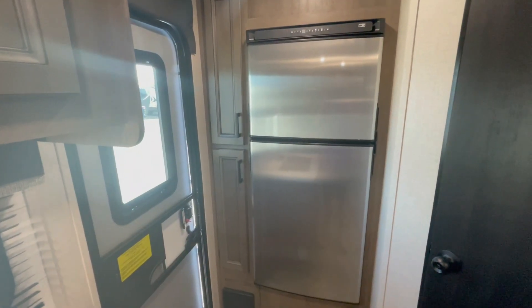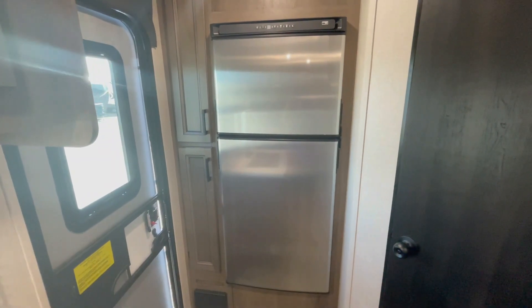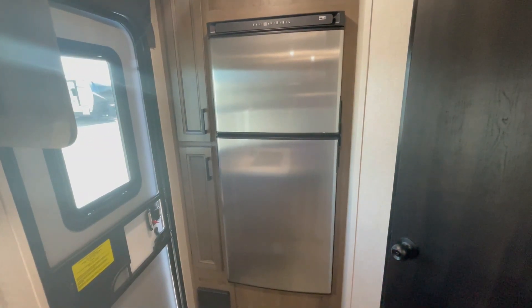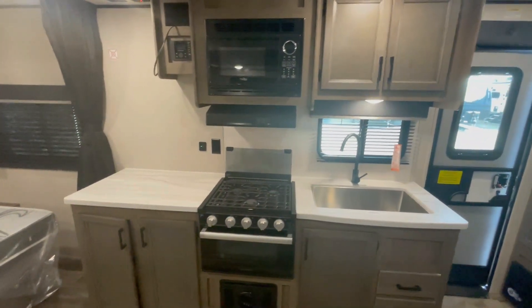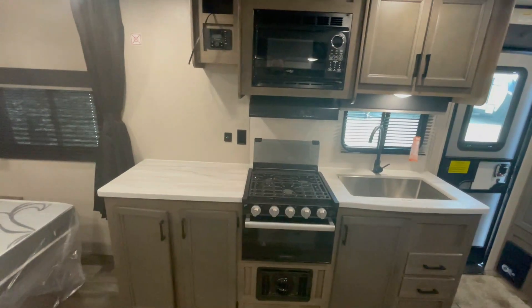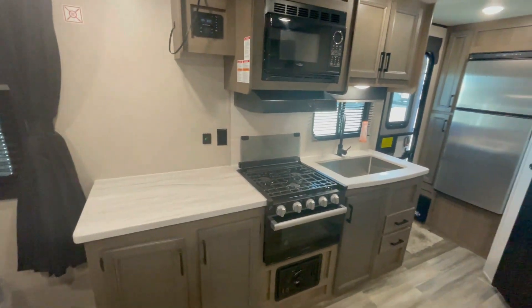An 8 cubic foot 12-volt fridge gives you 2 extra cubic feet compared to what you'd typically get with a gas-electric fridge, plus a small pantry on the side. There's tons of storage in the kitchen with pocket-screwed lumber core cabinet construction, pressed membrane countertops, and a large stainless steel sink.